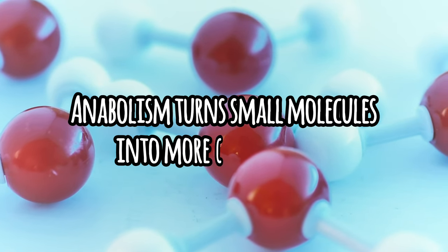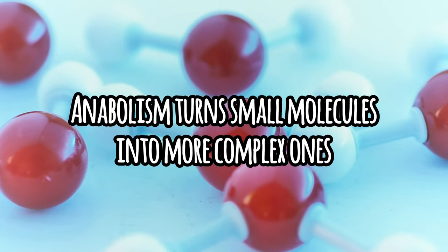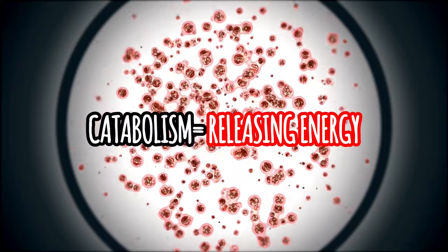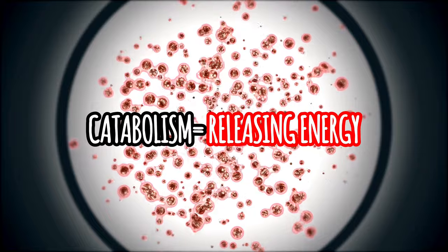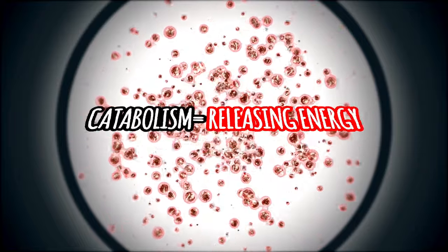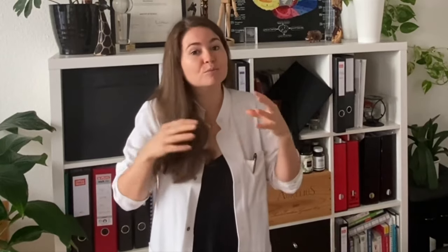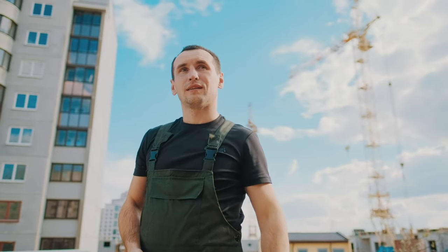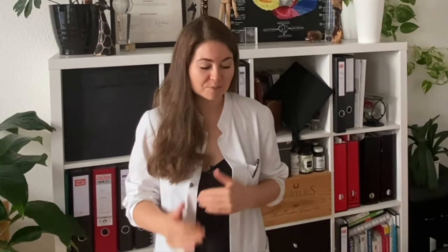Anabolism also involves turning small molecules into bigger, more complex molecules such as carbohydrates, proteins, or fats. Catabolism is the opposite — it's the breaking down process that produces energy. We're making energy from our stores, breaking down large molecules such as fat stores or glycogen into smaller molecules so that we can release energy. This heats up the body, enables muscles to contract, and so on in a period where we haven't been eating. These processes are at the core of metabolism.